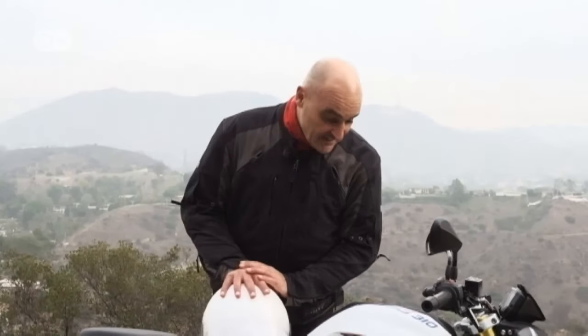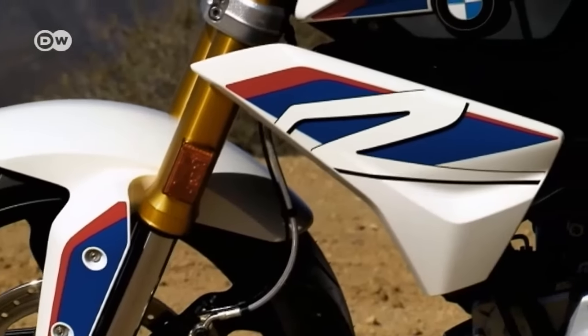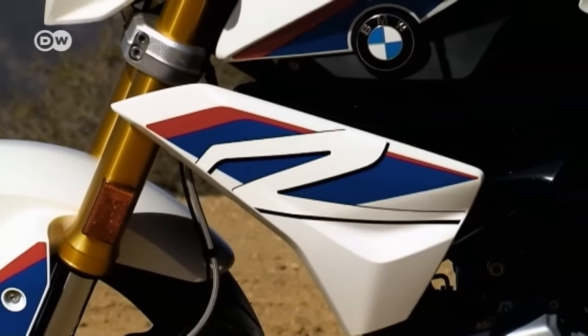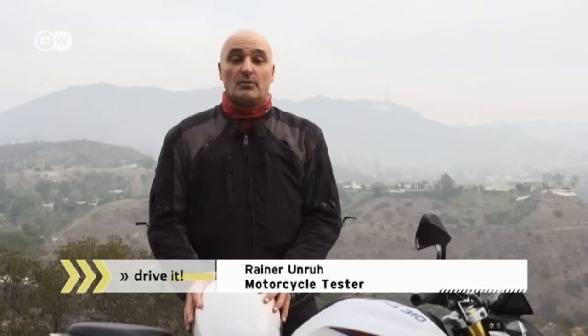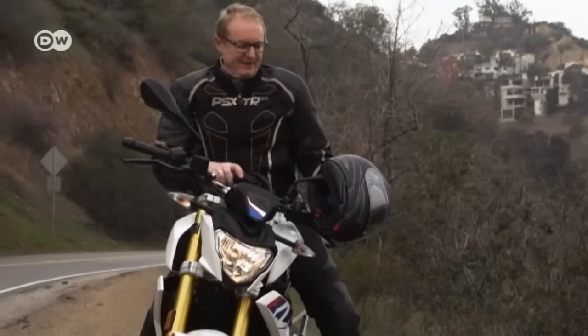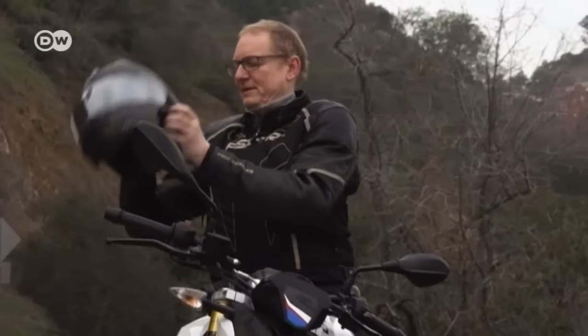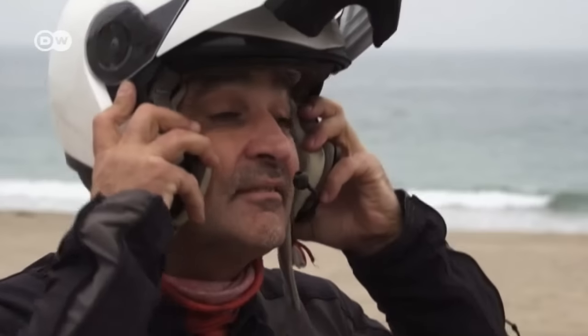Reiner Odor is testing out the new BMW G310R with a one-cylinder engine. He says this 34-horsepower entry-level model is made for people who've just got their motorcycle license, so he's going for a spin around Hollywood to see what the bike can do. Automotive journalist Stefan Schetzel is also testing the lean machine, and the two get ready to take off.